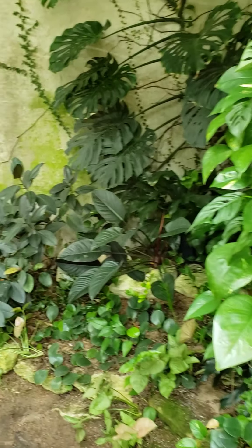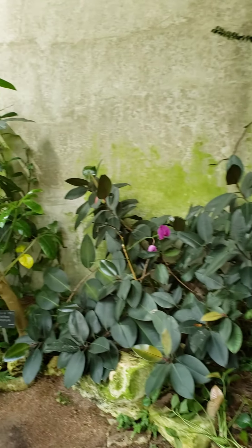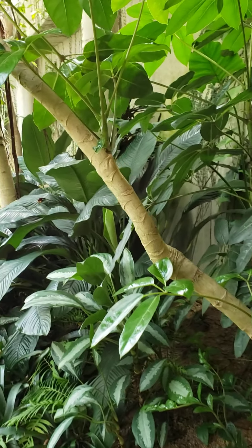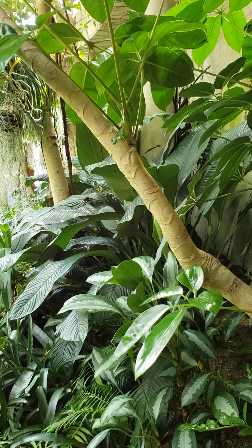I forgot what this place is called, but there's several exhibits — tropical plants, garden plants.